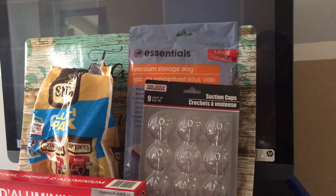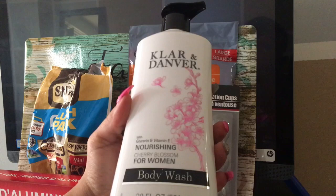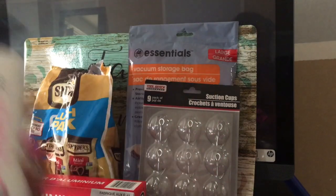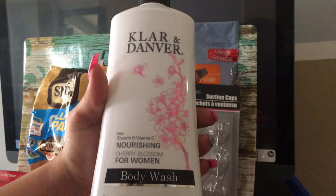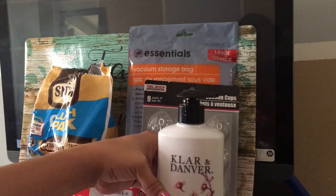I have a lot of stuff, guys. The girl already knows me at Dollar Tree. This Clover and Danver soap smells so amazing. I have not tried it, but I feel like it's pretty thick — not a watery consistency. It smells amazing, so if you find these, definitely pick them up and try them out for yourself.